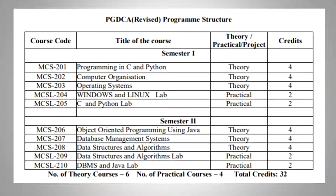In this course, we are going to teach you C programming, Python programming, Java programming, along with the concepts of database management systems, data structures, operating systems, and we are also going to discuss Windows and Linux operating systems.